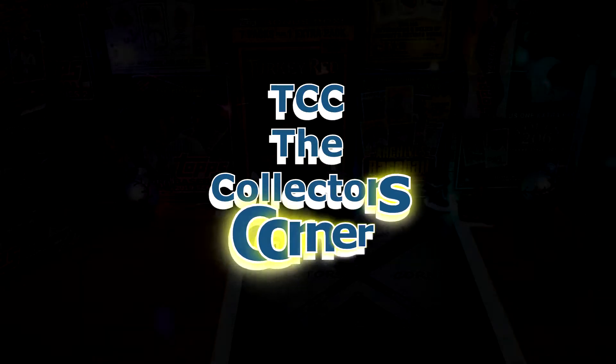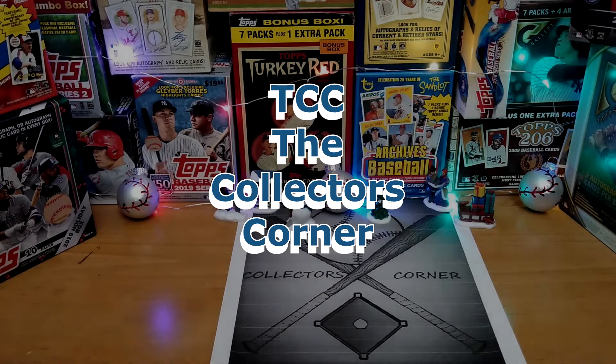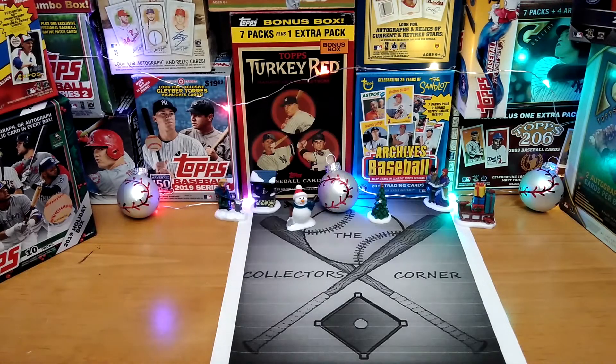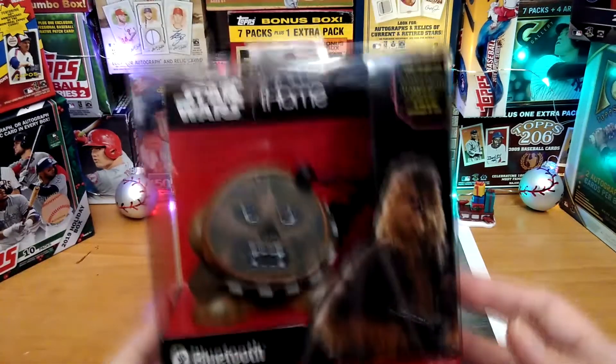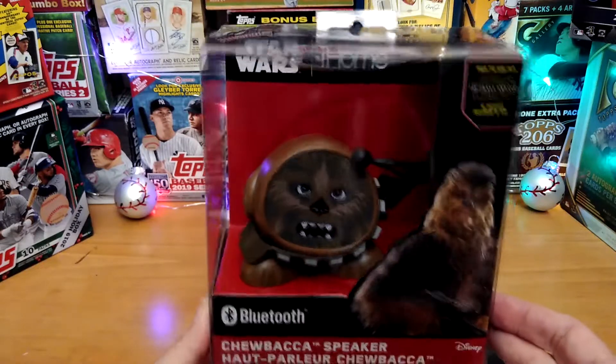Okay, everybody, so we are back. I'm going to show you the items that are up in today's giveaway. We'll start off with the big one first to celebrate the movie. Of course, the Star Wars Chewbacca Bluetooth speaker from iHome.